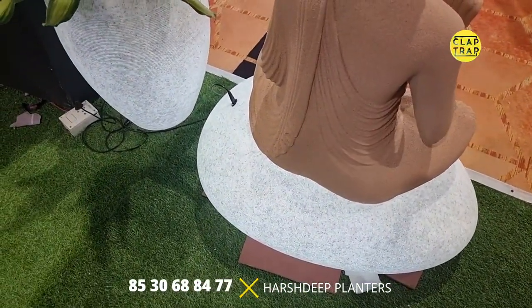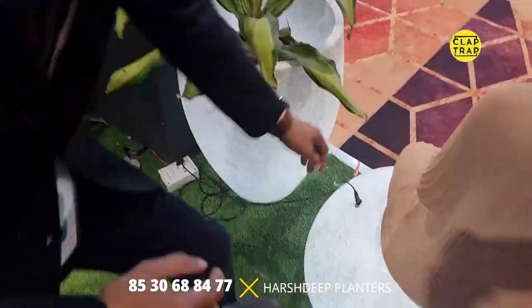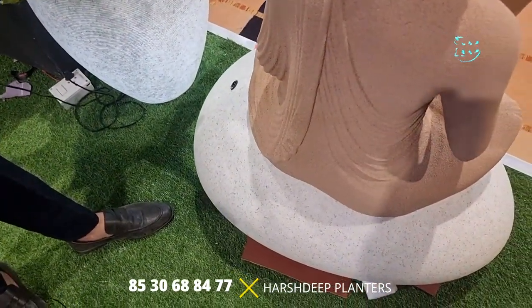How does it look when it's turned off? When the backlight is off, it looks like absolute stone — perfect. Okay Kushal, time to wind up now. I made a mistake in the video — I said you make plants as well, but you don't. You make planters and the outdoor garden furniture. Thank you very much. It was nice meeting you. Hope to see you very soon.